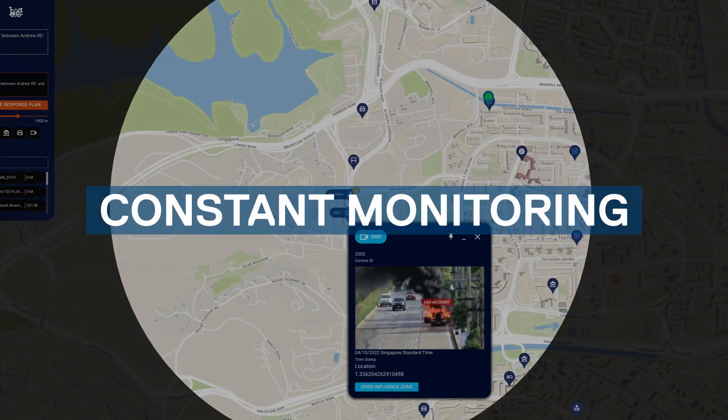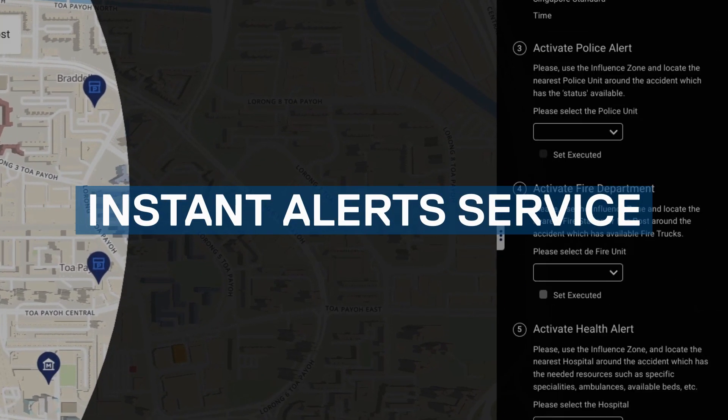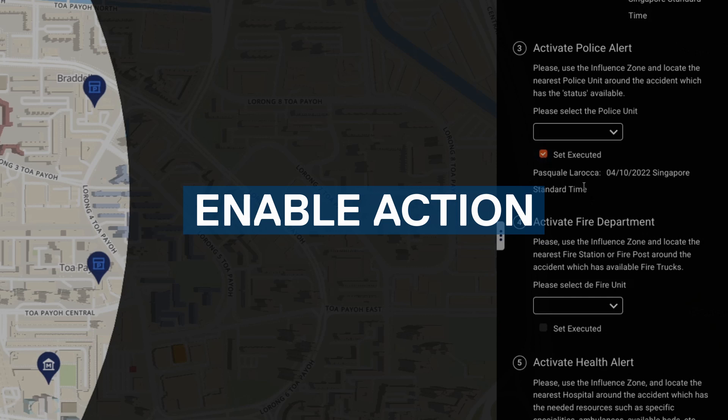Here is an example. A vehicle is in flames after a car crash in the middle of a road. An alert is triggered by the system, drawing the attention of the city operator. On receiving correlated alerts, the city operator creates a single critical incident on the platform.